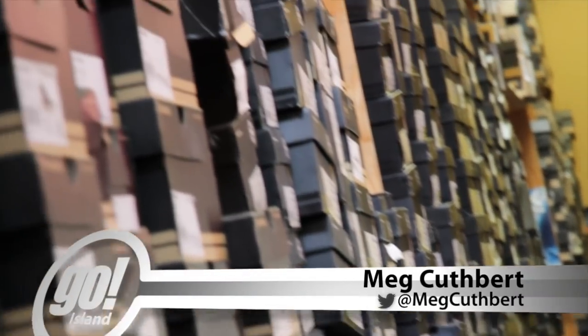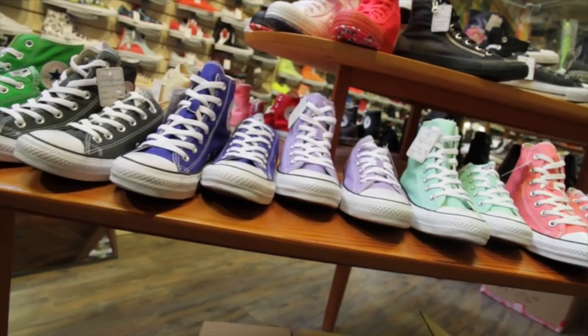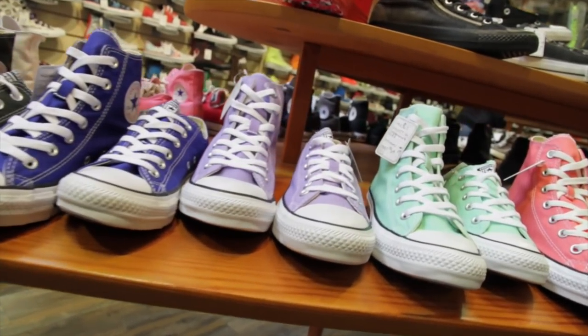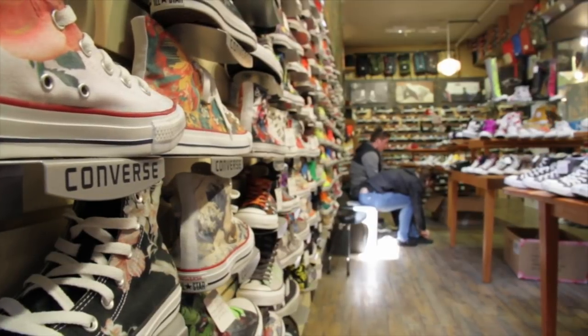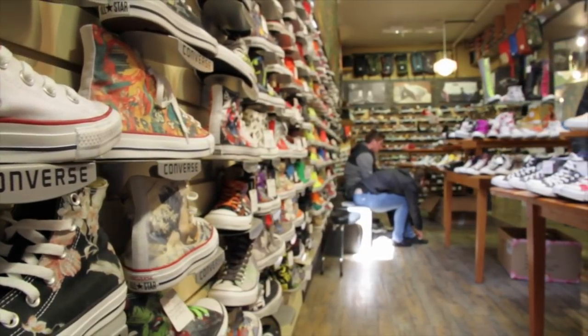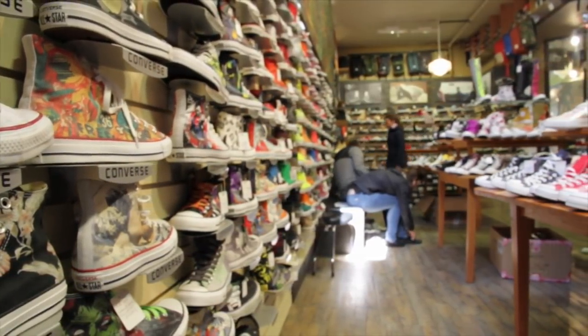High Tops, Chucks, All Stars, Converse — you know the shoe I'm talking about. It's an iconic brand with lots of interpretation, lots of prints, lots of fabrics, colors. It's the alternative shoe that never goes out of style, and at Baggins Shoes there are literally hundreds of colors and designs to choose from.